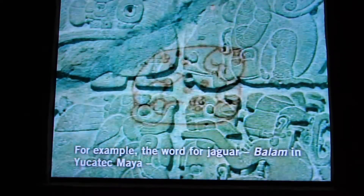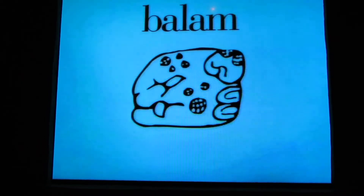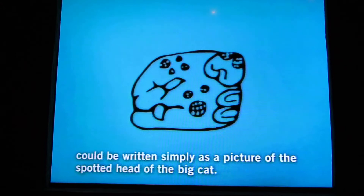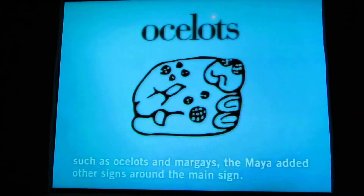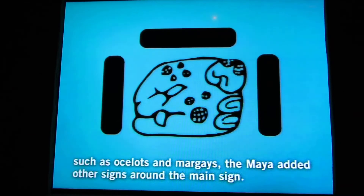For example, the word for jaguar, balam, could be written simply as a picture of the spotted head of the big cat. To avoid confusing this symbol with those used for other spotted cats, such as ocelot, the Maya added other signs around the main sign.